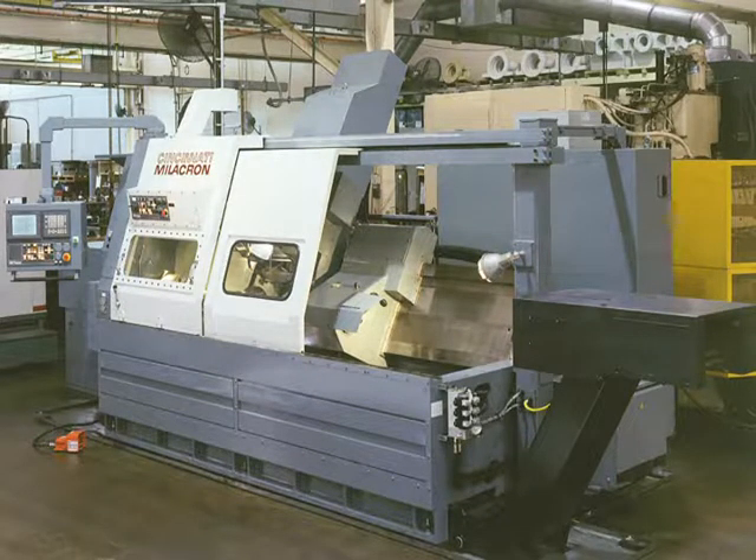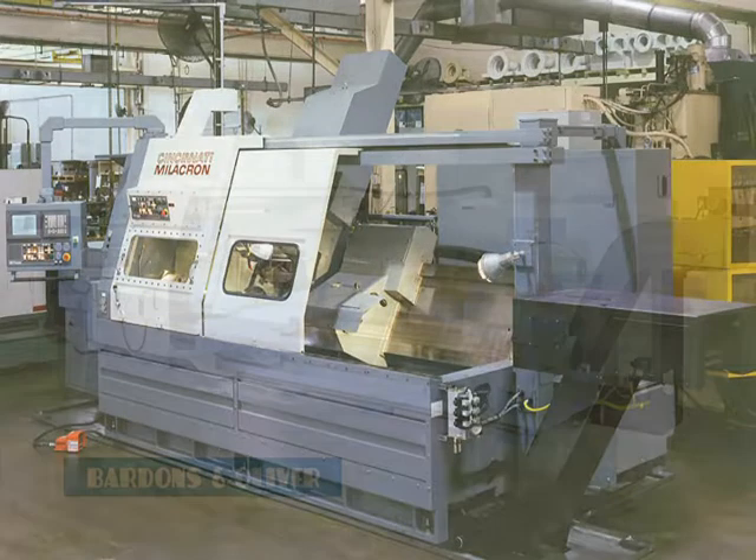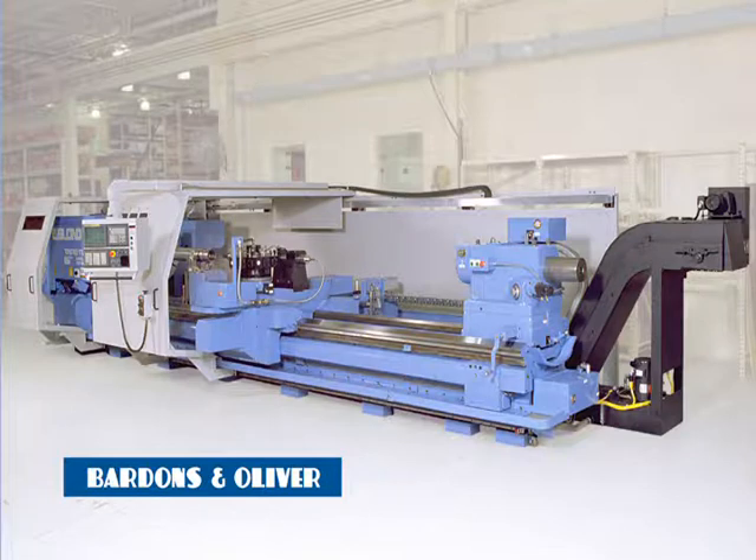A high-horsepower Siemens Model 611A maintenance-free AC spindle drive and Allen-Bradley magnetics are also included. This electronic system provides state-of-the-art, reliable controls, along with readily available, easily maintained magnetic components.